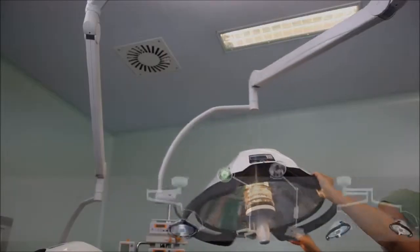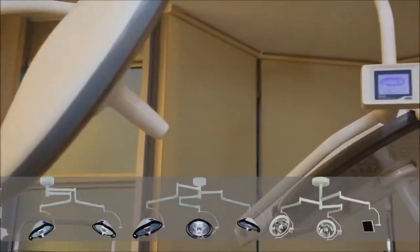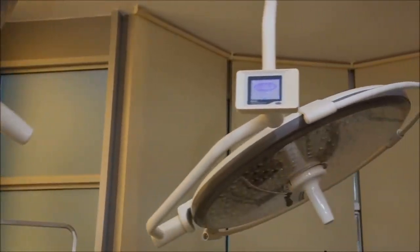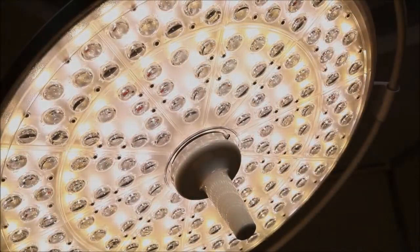Özümcü ceiling lamps are today's most successful lamp designs, available in single, double, and triple head configurations. Options include halogen, xenon, and LED lamps.